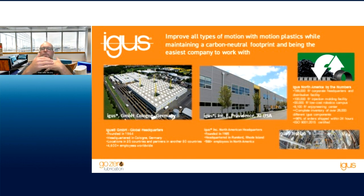Everything we do is based on plastics meant for motion. We are a $1.2 billion company headquartered in Cologne. Here in North America, we are in East Providence, Rhode Island. Our primary U.S. distribution facility is about 150,000 square feet. Last year we started injection molding at one of our older buildings — we're the first subsidiary to do molding; prior to that it was all done in Cologne.